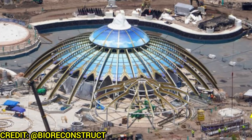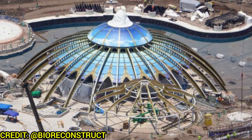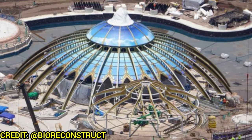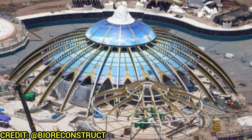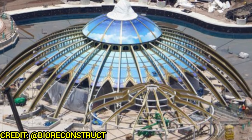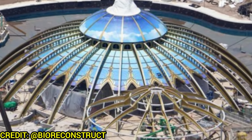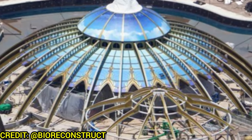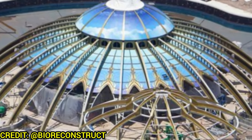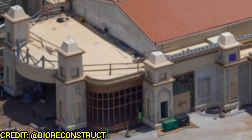Continuing further into Celestial Park, the Constellation Carousel looks absolutely beautiful with the theming. There's even blue sky and clouds placed on top — it looks really good in the daytime, and at nighttime it'll look even better. They still need to do the grouting and theming of the queue, but the main structure is complete and looks absolutely gorgeous.